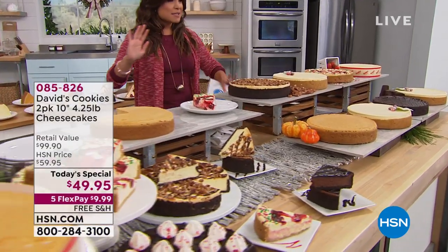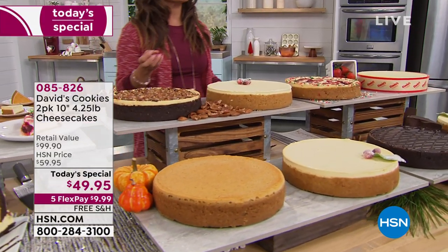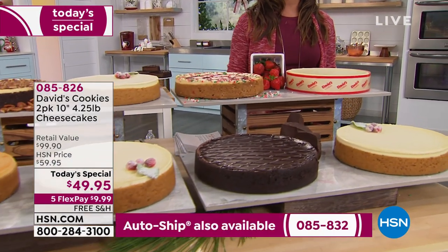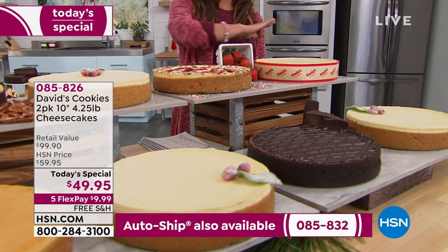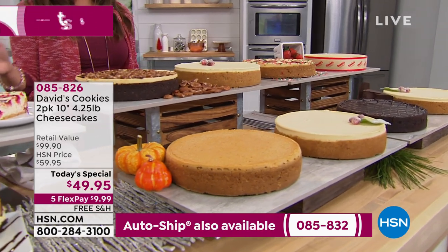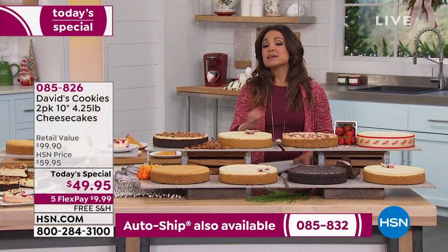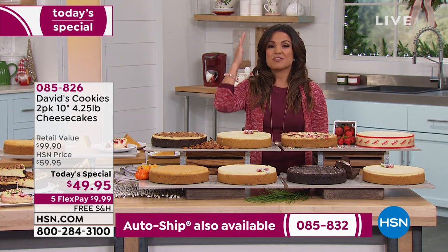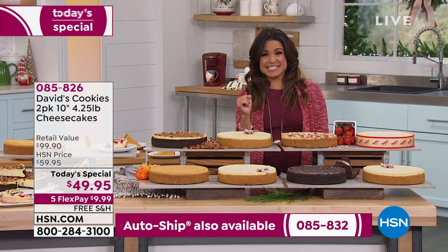I'm going to do my best to describe the amount of scrumptious, decadent, creamy, rich sweetness you're going to get with every single bite of this cheesecake from David's Cookies. Today is quite literally a buy one, get two, and you get to choose from the most amazing flavors. No matter which one you choose, everyone is going to get that classic New York style cheesecake. David's Cookies started in the 70s right out of Manhattan, so they have the traditional recipe with that beautiful cream cheese and golden graham cracker crust.